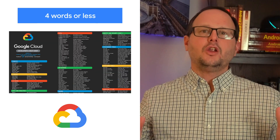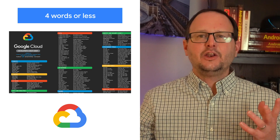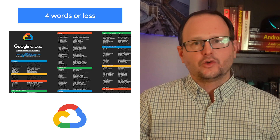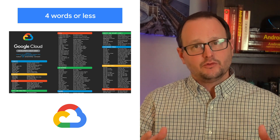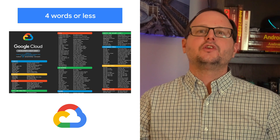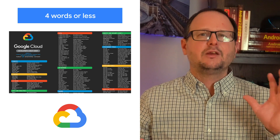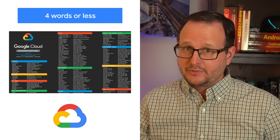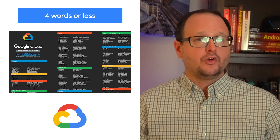Google Cloud offers lots of products to support a wide variety of use cases. But how do you even know where to start? Don't worry, we've got you covered. The Four Words or Less Google Cloud Developers Cheat Sheet describes each Google Cloud product in four words or less. If you're just getting started, this resource gives you a quick overview of all that's available to you on Google Cloud. And if you're more experienced, it can be a great way to identify new products that you might want to learn more about. Download the PDF of the latest version at the links in the description or on GitHub.